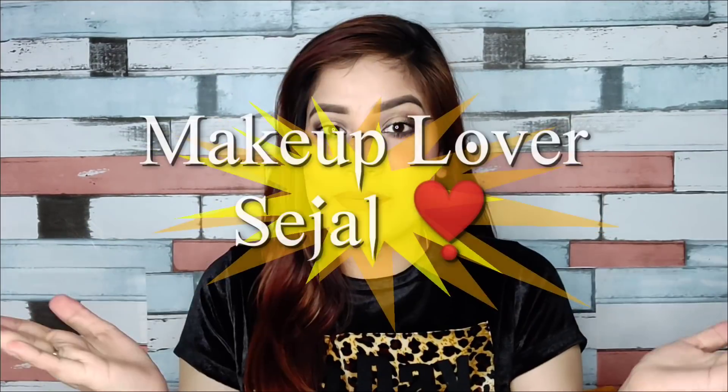Guys, please ignore the background noise. There is construction in our sunukul area. Hi guys! Welcome back to my channel, Makeup Level Sejal.